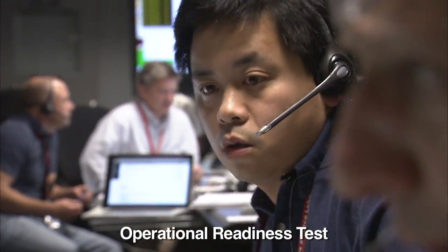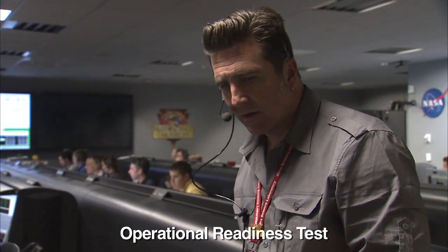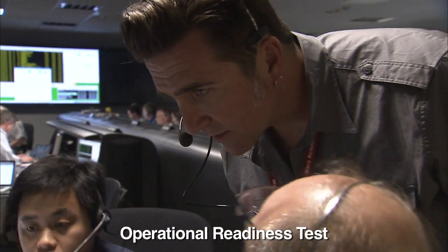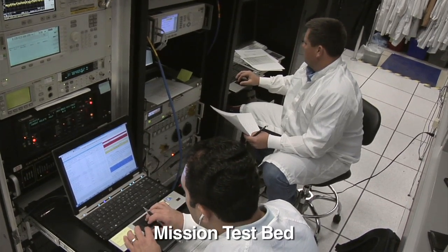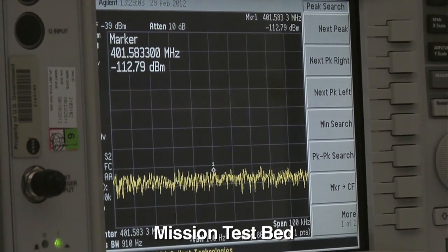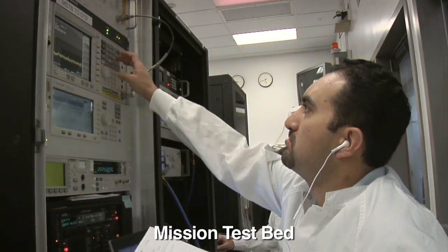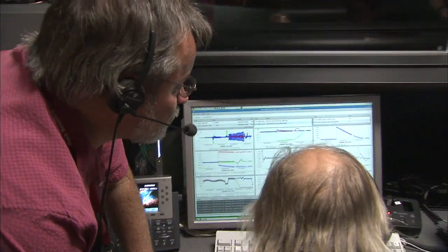We're simulating what the team will do and see as the vehicle lands on Mars. We are looking for heat shield separation. We have heat shield separation confirmation from the spacecraft. We don't actually use the spacecraft, obviously. We use the test bed as our spacecraft for these tests. It's running just like it was approaching Mars, so it's sending us information. We can send all that data up here, and it looks to us like the spacecraft, even though obviously it's sitting on the ground.